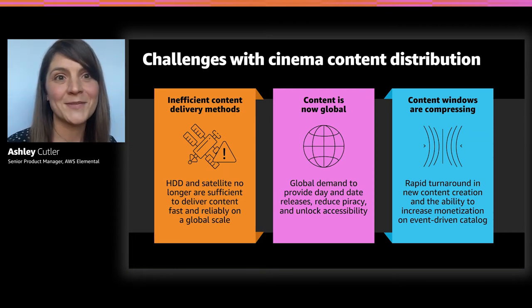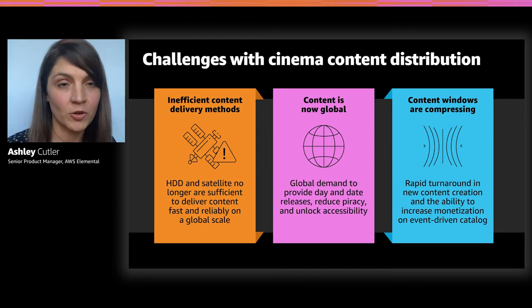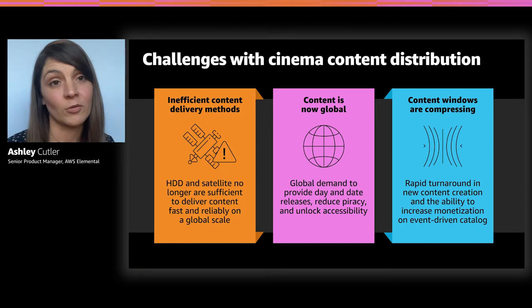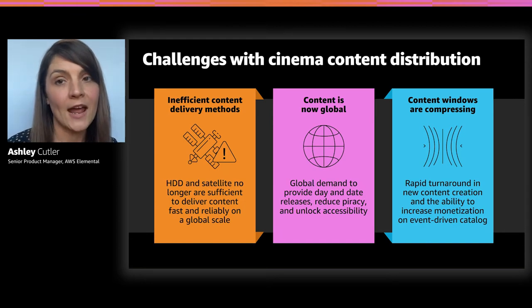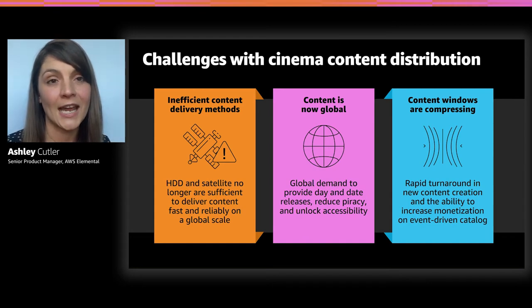Content is now global, being distributed all over the world and needing to be synchronized. Piracy becomes a problem, so we need to do this in a really secure way. We want to make sure everything gets released on the same date and time all across the globe. All of those factors are making content windows smaller and smaller, so we need to do this faster with as much creative time as possible.